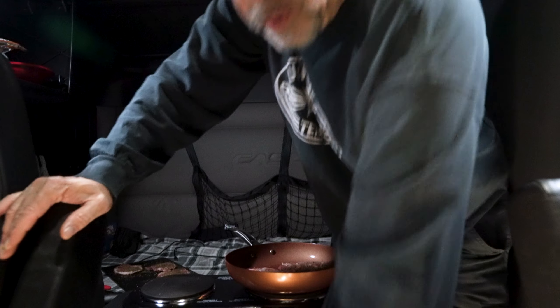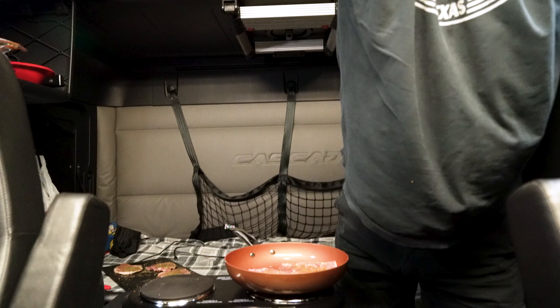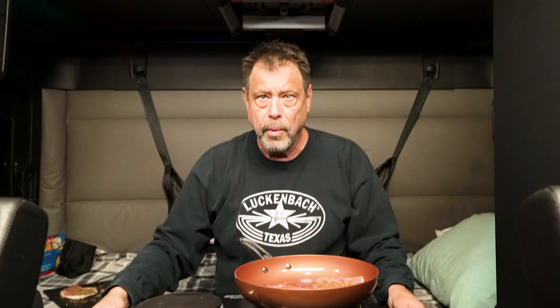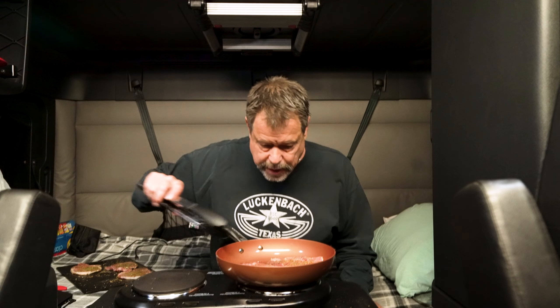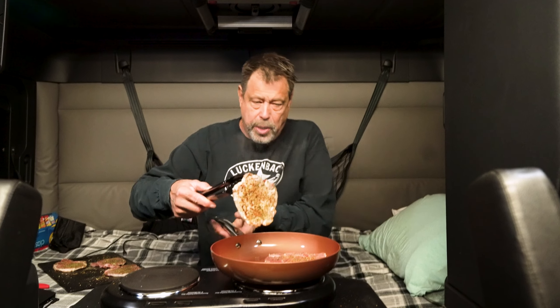Son of a — the light just fell down! Jesus Christ. We just had an earthquake! The truck's rattling — bear with me. It rattled that light loose, hear me. Disaster! My God. Okay, so we got the pork chops — oh, look at that, baby.